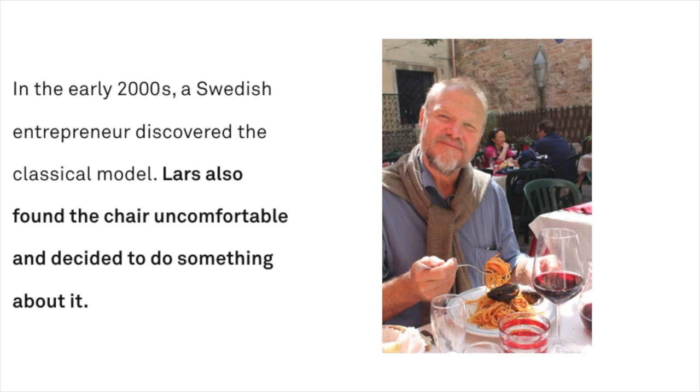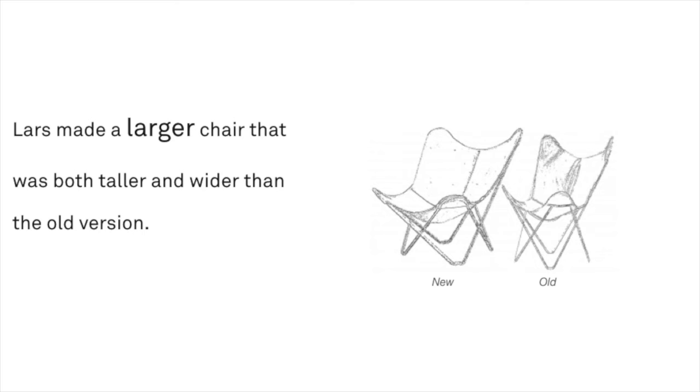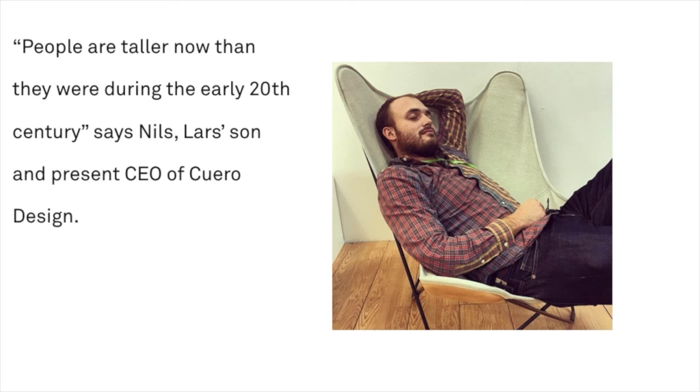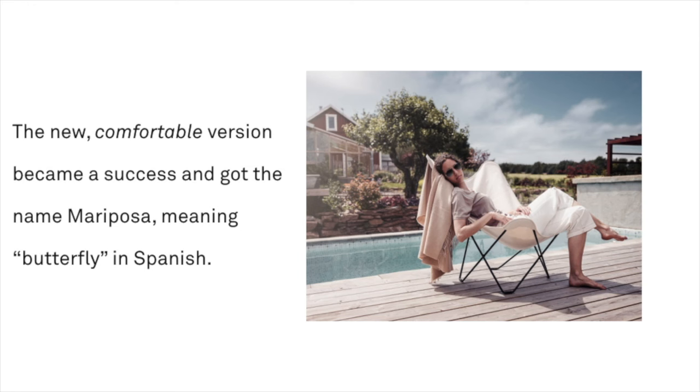Once again, the butterfly chair was going to be improved. Lars made a larger chair that was both taller and wider than the old version, making the chair much more comfortable. "People are taller now than they were during the early 20th century," says Nils, Lars' son and present CEO of Cuero Design. "I believe the old version is too small to sit in, making it uncomfortable today." The new, comfortable version became a success and got the name Mariposa, meaning butterfly in Spanish.